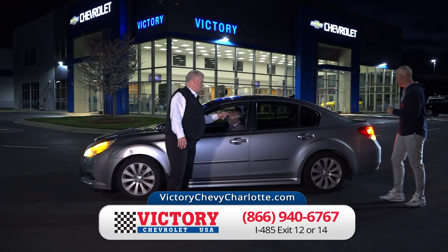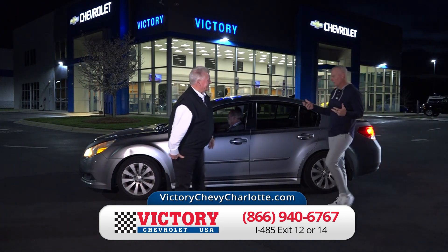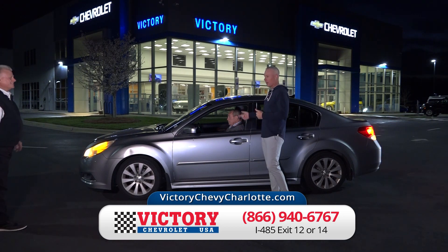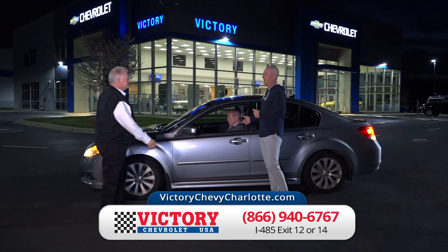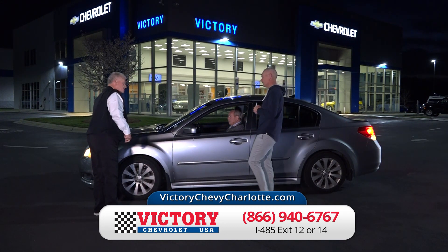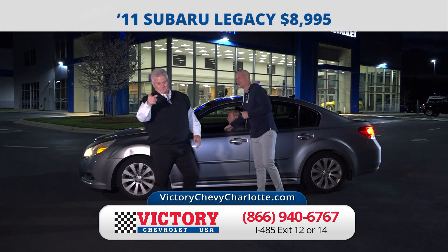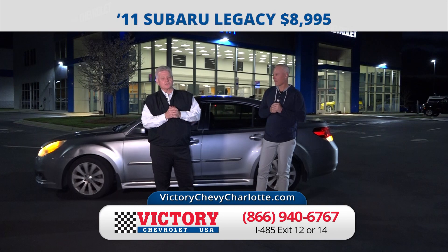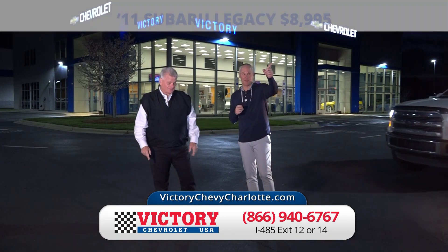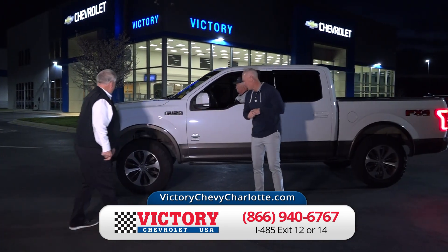Here's a 2011 Subaru Legacy — all-wheel drive, best crash test ratings, and you can't even hear it running. Just $8,995. Victory Chevrolet is right here on I-485, exits 12 and 14. Public service announcement: there's a highway patrolman that sits under that bridge at exit 14, so be careful when you come through there.